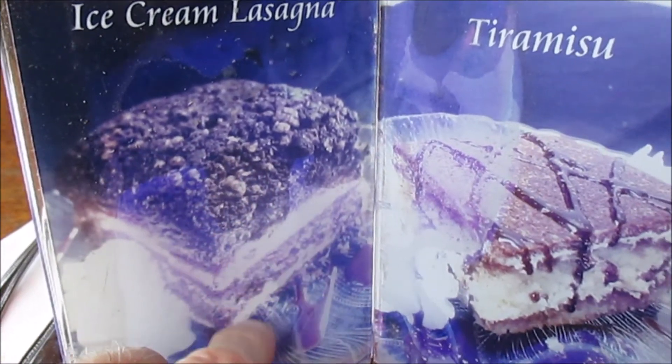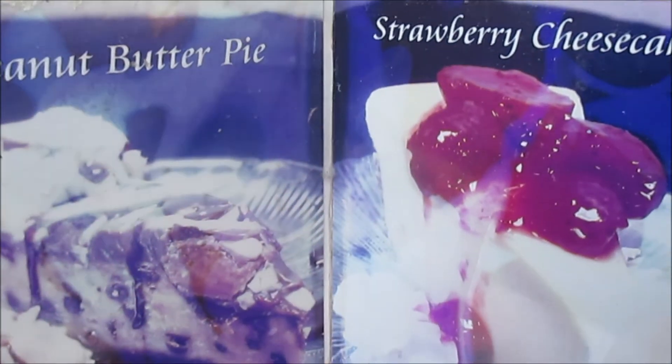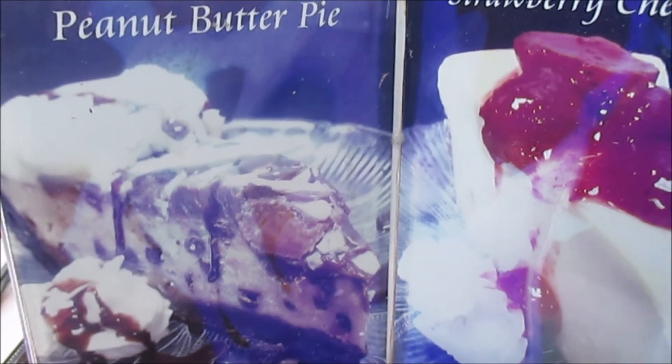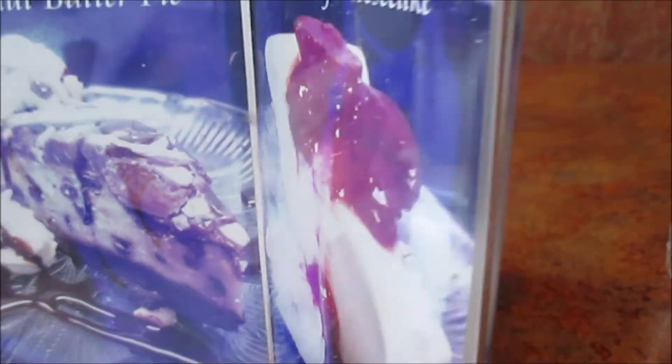That looks interesting. Over here they have strawberry cheesecake and peanut butter pie. I don't think I'd care for peanut butter as a dessert, but that's just my opinion.